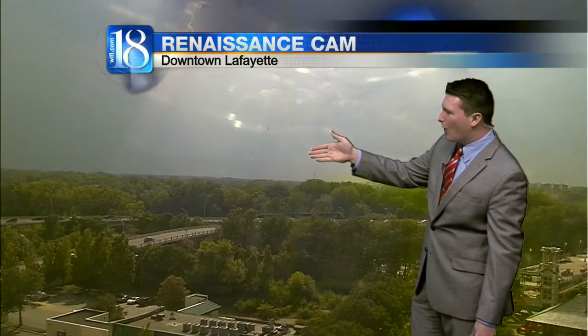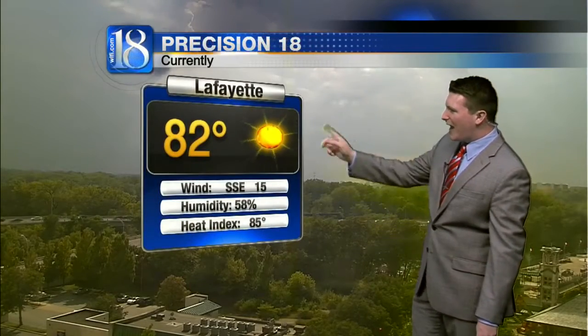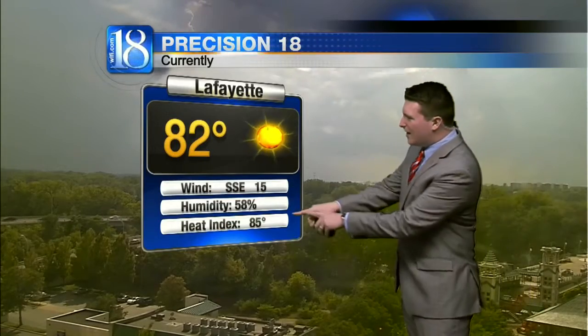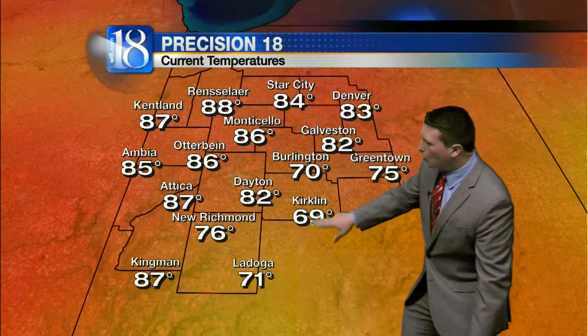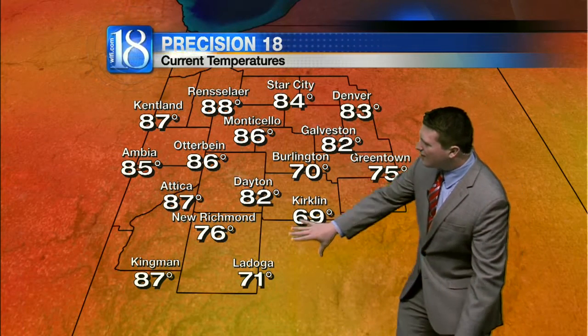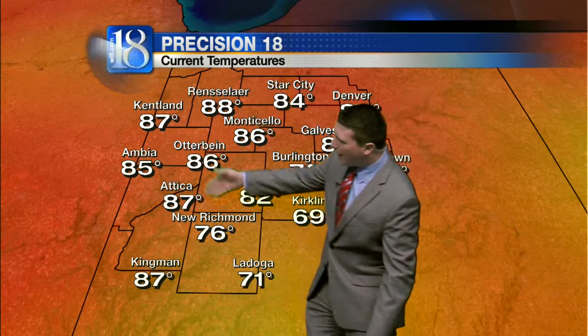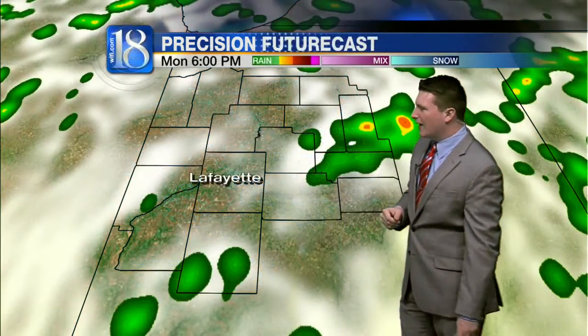For right now in Lafayette, 82 degrees. Winds picking up from the south-southeast at 15 miles per hour. The heat index still holding on at 85 degrees. Notice off to the southeast, you can see some cooler temperatures — that's some rain-cooled areas right there. Kirkland at 69, 70 in Burlington. Still holding on at 87, however, in Ketland at this hour.